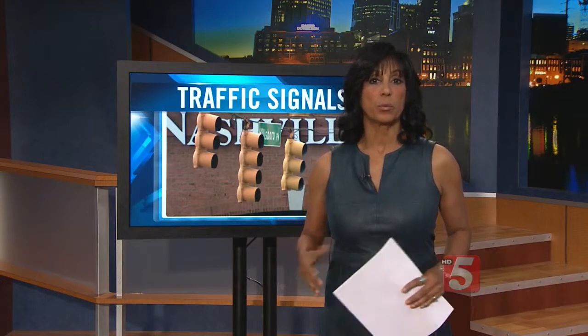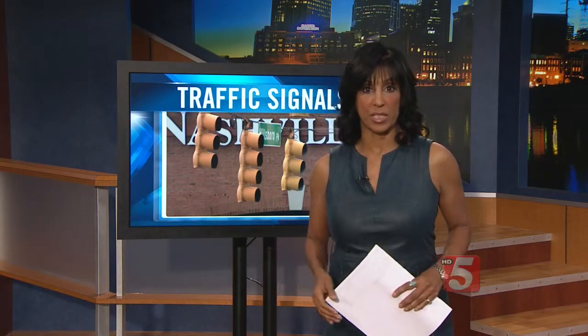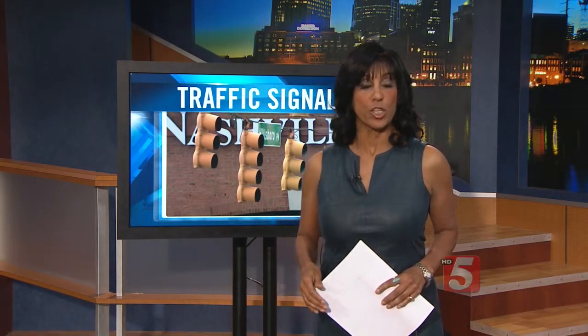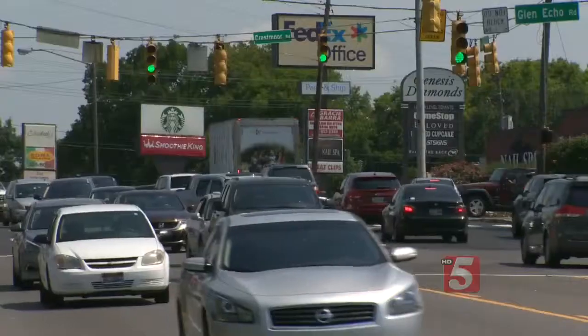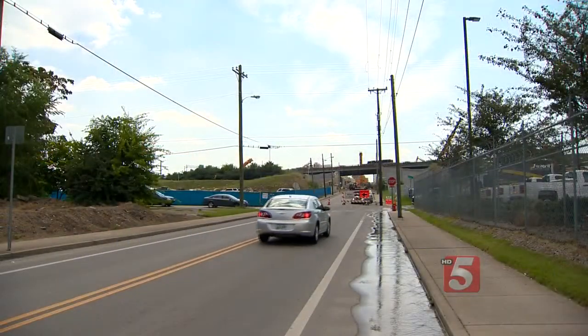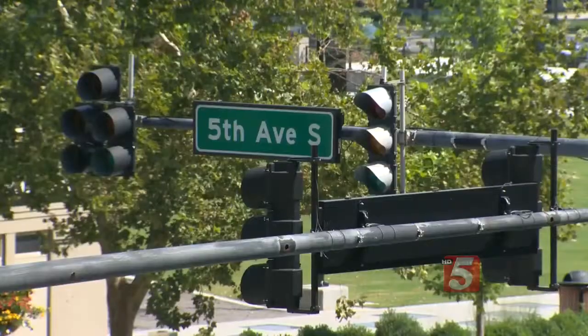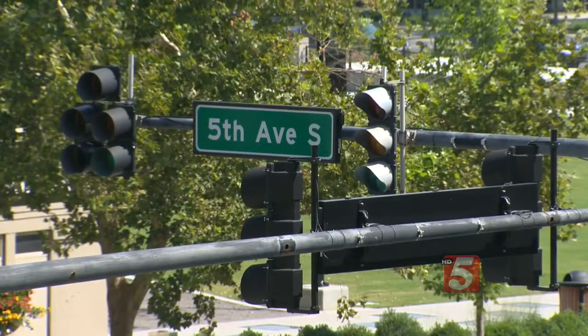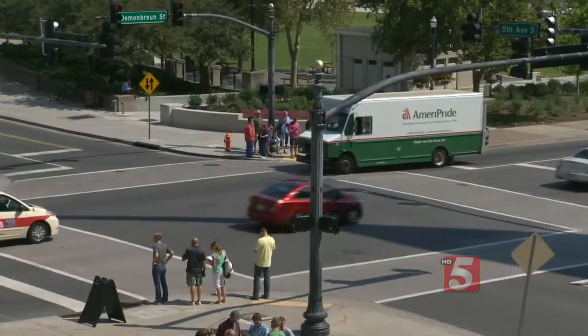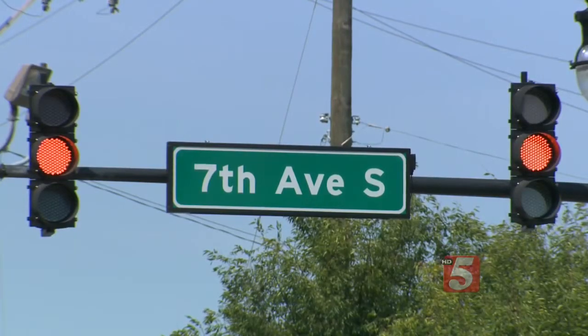New technology has finally reached our traffic light system and it's promising to make things better around the city. Traffic lights help bring order to chaos, but accidents or even nearby construction can impact just how effective the lights are. That's because our traffic lights can't adapt to these constantly changing conditions, but new technology could soon change that.